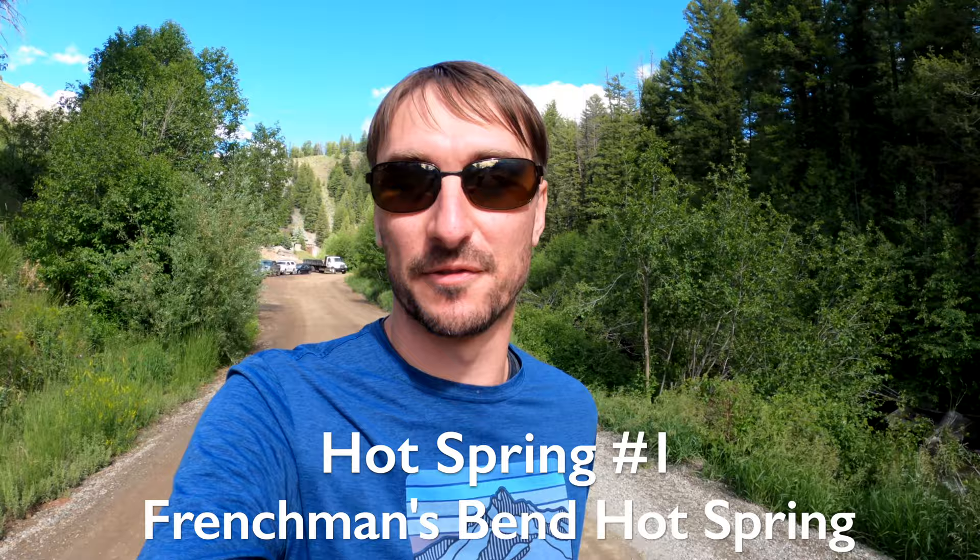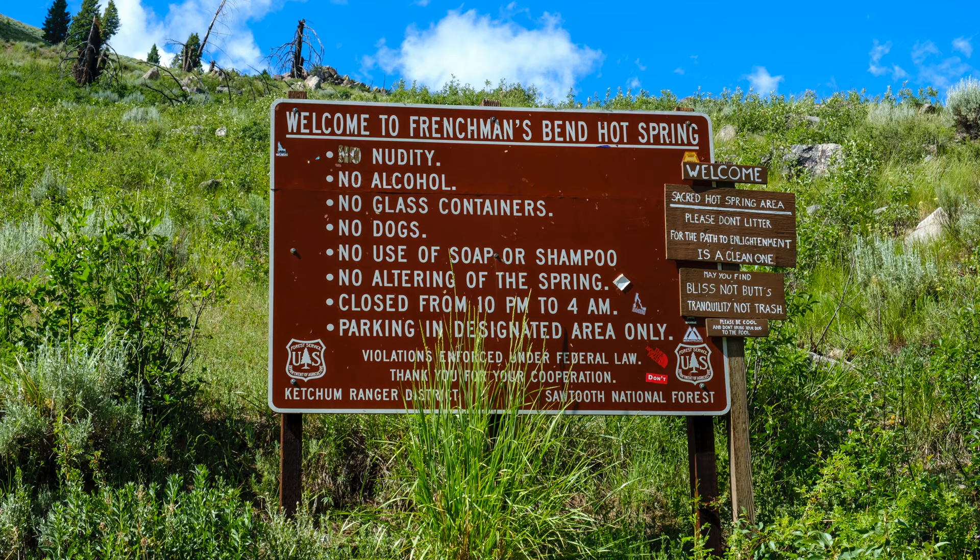Here we are next to Frenchman's Hot Spring in Ketchum, Idaho. The road was very easy, very well steamrolled, and even a lowered sedan can do it. There are a bit too many people for our liking right now, so we'll try to find another hot spring — there's a bunch of them here. There was at least one family with a bunch of kids, and we'd be downstream, so yeah.